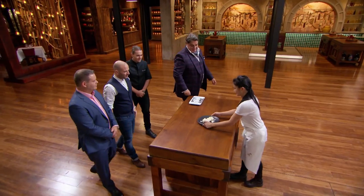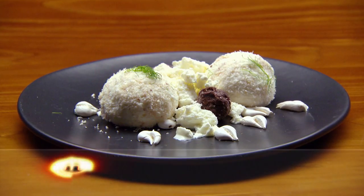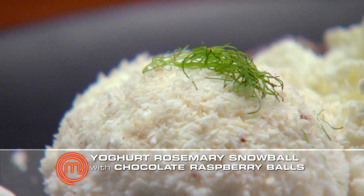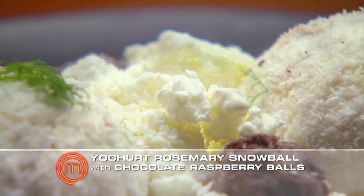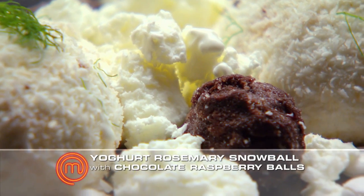My name gets called to take my dish up to the judges. I took a massive risk using that rosemary flavour and I am wondering if I've done enough. I'm hoping, but I'm not sure. So I have a yoghurt marshmallow snowball with a slight hint of rosemary, rolled in coconut.